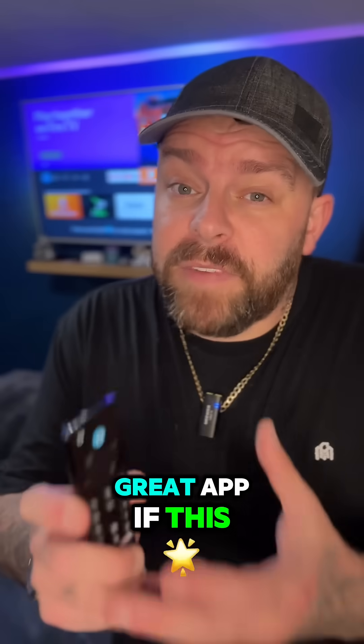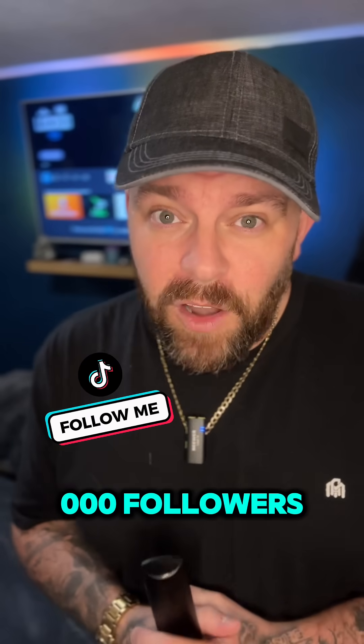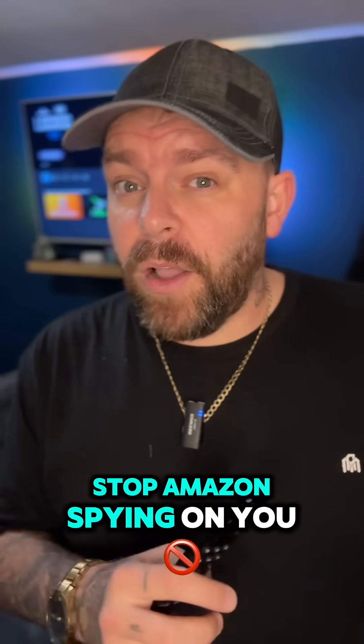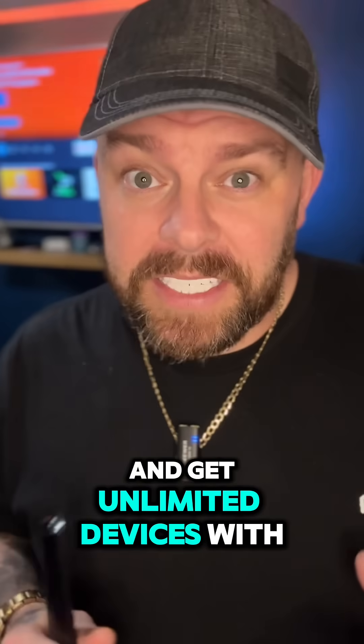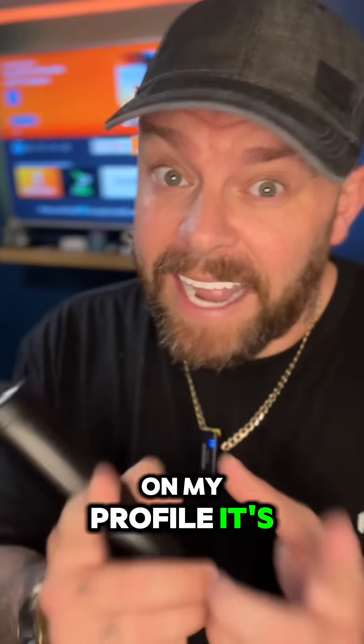Great app. If this video has helped you in any way, hit that follow button — we're so close to 50,000 followers. Don't forget, you can stop Amazon spying on you and get unlimited devices with 83% off a VPN. Link is on my profile. It's ending soon.